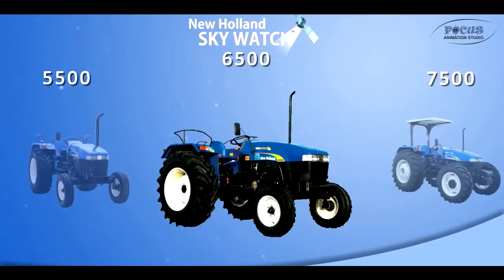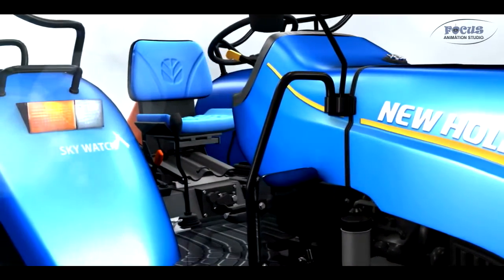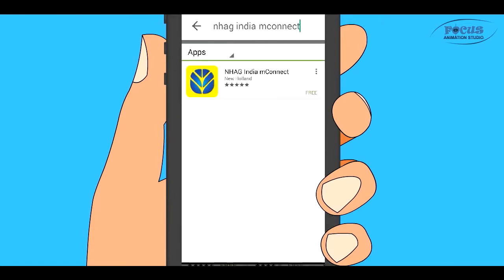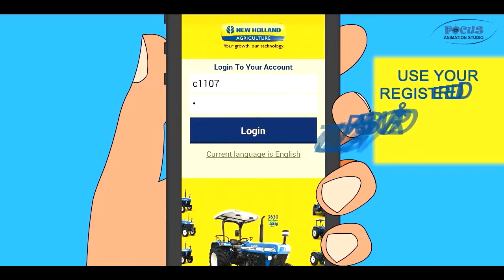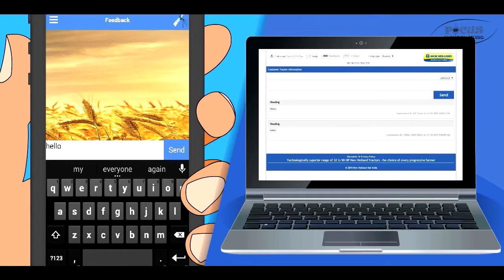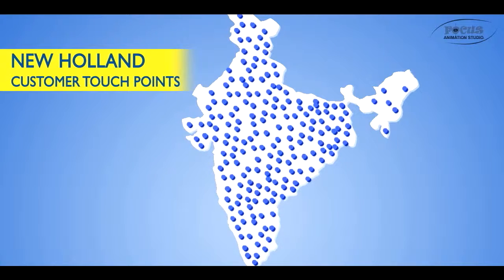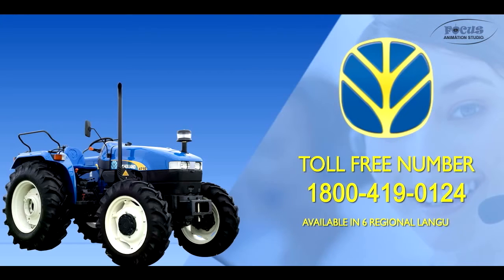6500, and 7500 models, and on the rear fender for the rest of the models. You can now use our Android application NHAG India M-Connect to keep track of your tractor — download it from the Google Play Store. We would love to get your feedback on Skywatch and New Holland tractors. We are always at your service with our growing network of customer touch points and our toll-free number 1-800-419-0124, available in 6 regional languages.